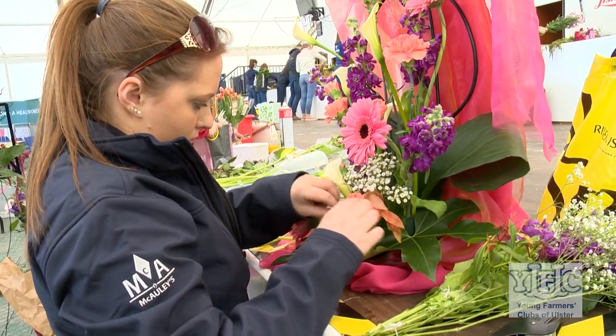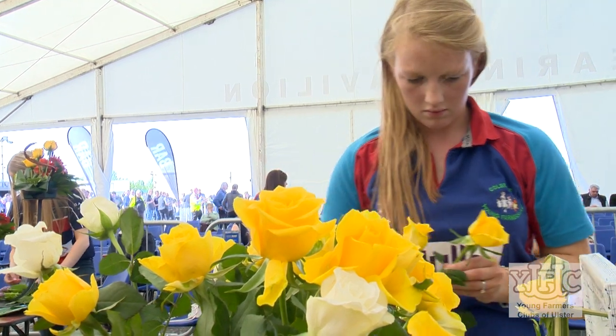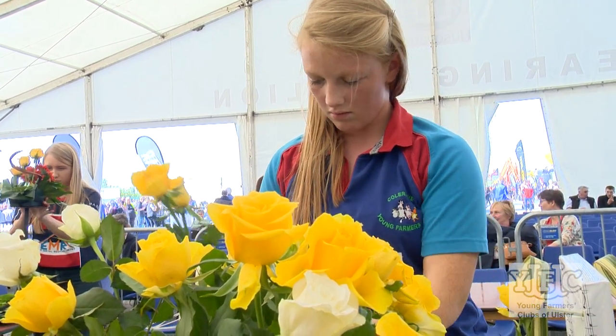Not all floral art relies on actual flowers — the word floral art means floral art, so it doesn't have to be actual flowers; it can be plant material. Height and space and texture, and how well it fills the actual area, is very, very important, so an overall design.